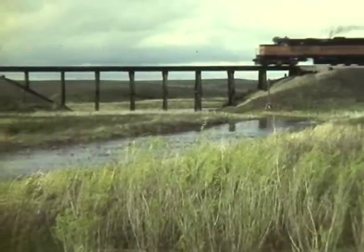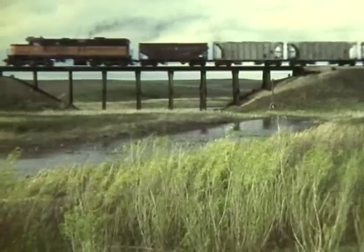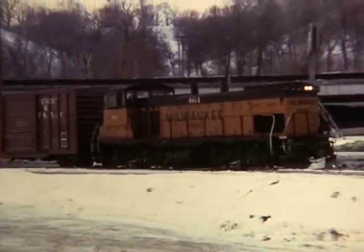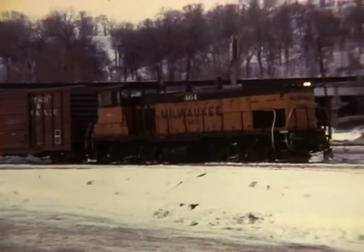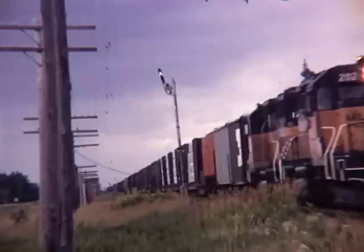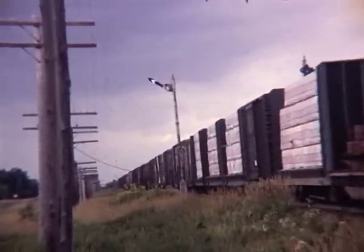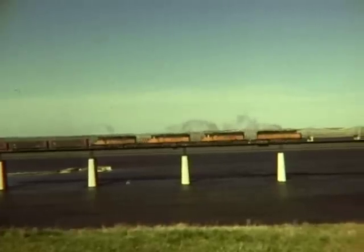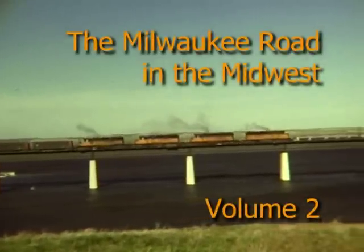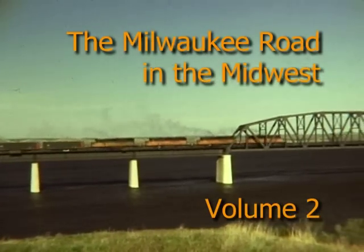The Milwaukee Road was a Class 1 railroad that operated until 1986. The Milwaukee had most of its presence in the Midwest with many branch lines and secondary routes. This classic railroad sported many different locomotives on its roster and played an important part in the Midwest economy. Photographer Fred Chrissy captured several Milwaukee Road lines in the 1970s, and in Volume 2 we feature Fred's films of the Milwaukee in Minnesota, Wisconsin, South Dakota, and North Dakota.